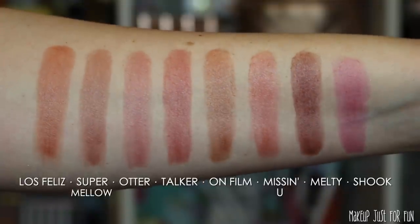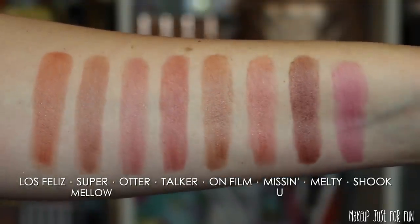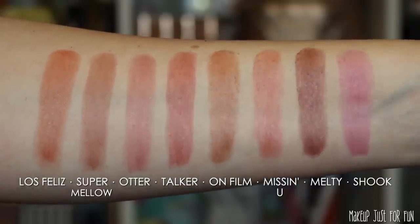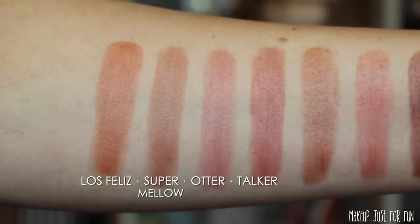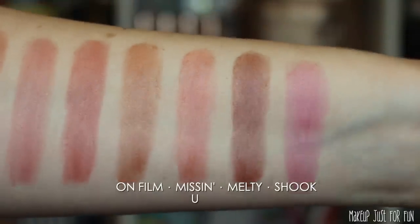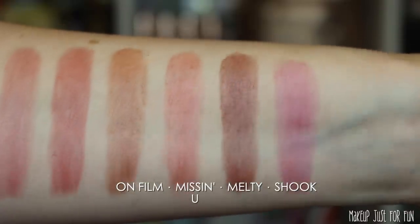Before we wrap up, I want to show a swatch with all eight shades side by side on my arm so you can see all the colors next to each other and get a feel for similarities and differences. For me personally, these launches are fine. The blotted lip relaunch is more exciting than the all-matte mega palette. I do see the all-matte palette being useful for a makeup artist or a huge matte lover who's sick of sparkly shades in everything. Performance-wise it's fine, quality-wise it's fine — just not enough to get me really excited.